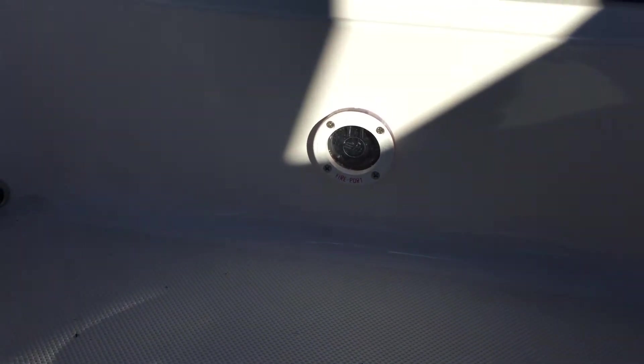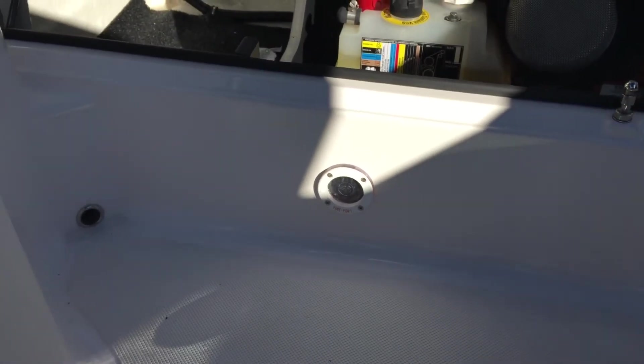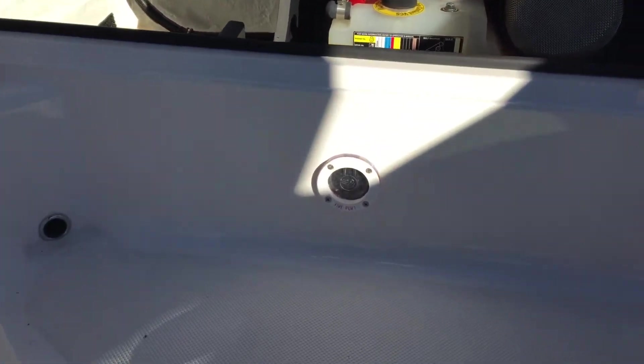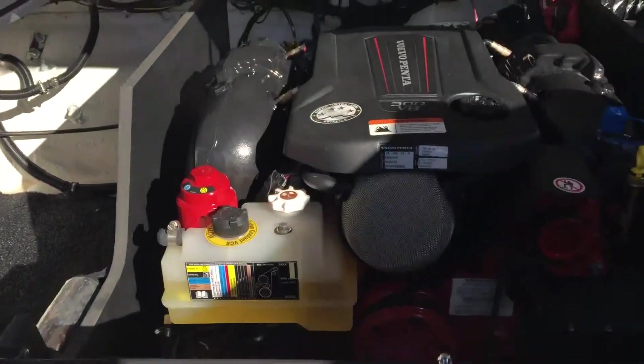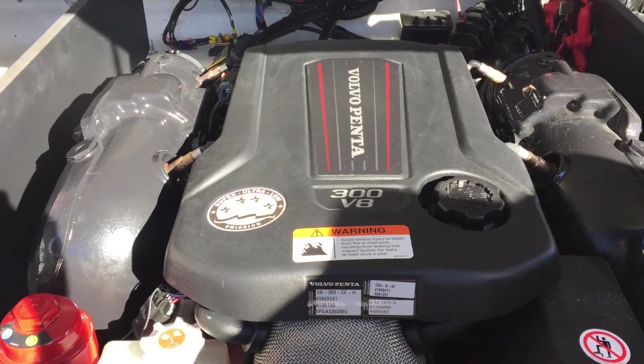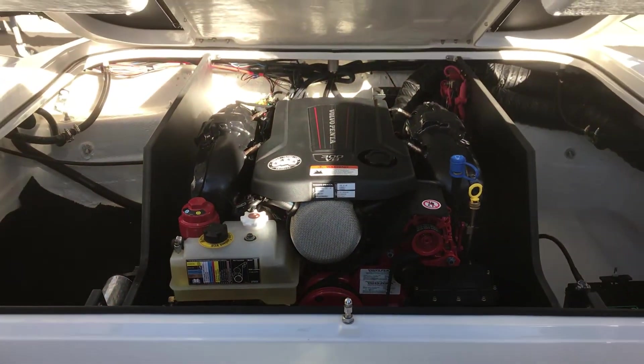Right there is a fire extinguisher port so that you don't have to open the engine bay in case there's a fire. Speaking of the engine, it's got a 300 horsepower V8 Volvo Penta. You can find this boat at Superior Boat Repair and Sales.